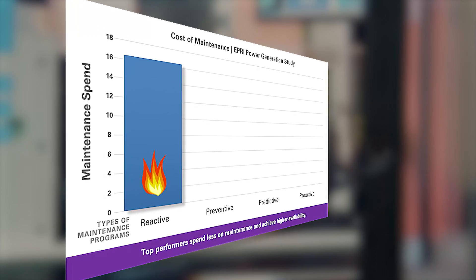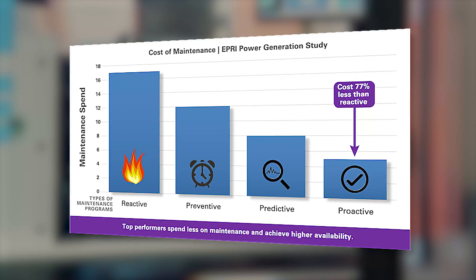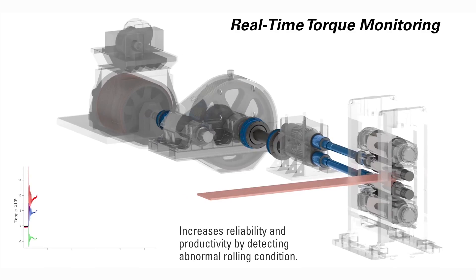Performing maintenance on the equipment only when the condition warrants it is a much more cost-effective strategy. One of the unique features included on this model are strain gauge telemetry systems, which measure the transient torques being transmitted by the drivetrain.